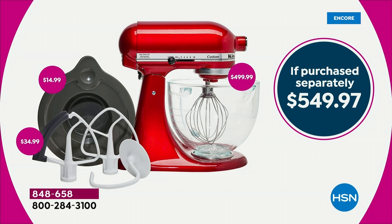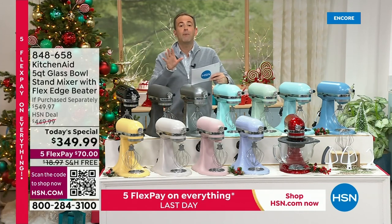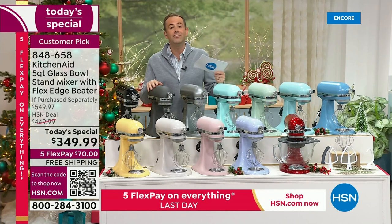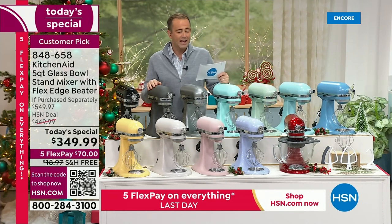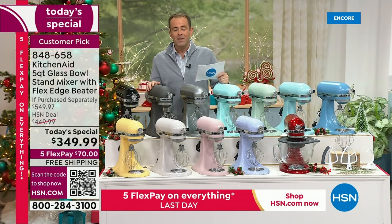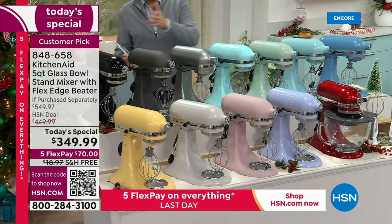We're at $550 if purchased separately versus our price of $349.99 — so it's $200 off, the lowest price we found anywhere in the United States. FlexPay is for any one of us with any major credit or debit card. We're going to spread it over five months, which comes down to $70 a month. No other retailer gives you a KitchenAid stand mixer with an exclusive bundle for $70 a month. We also have VIP financing if you have the HSN or QVC credit card — bringing it over 12 months with no fees or finance charges as long as the balance is paid in full.